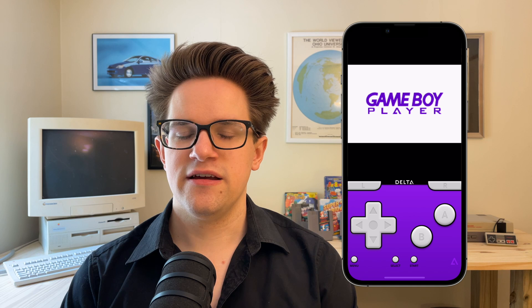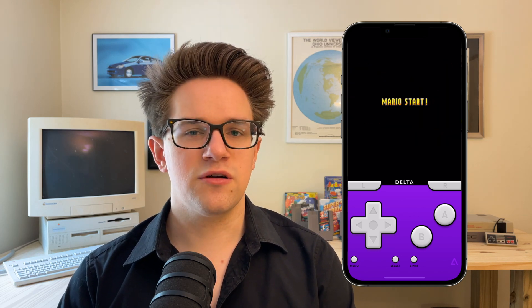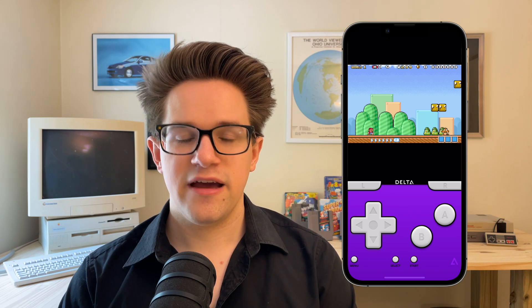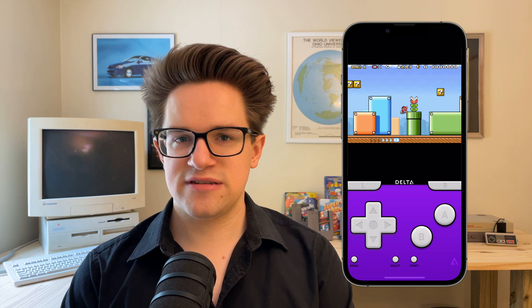Just tap a game to launch it. You have these gorgeous on-screen controls that mimic the look and feel of the original controller with haptic feedback. And just like a physical controller, you can roll your thumb between two buttons at once to press both simultaneously.